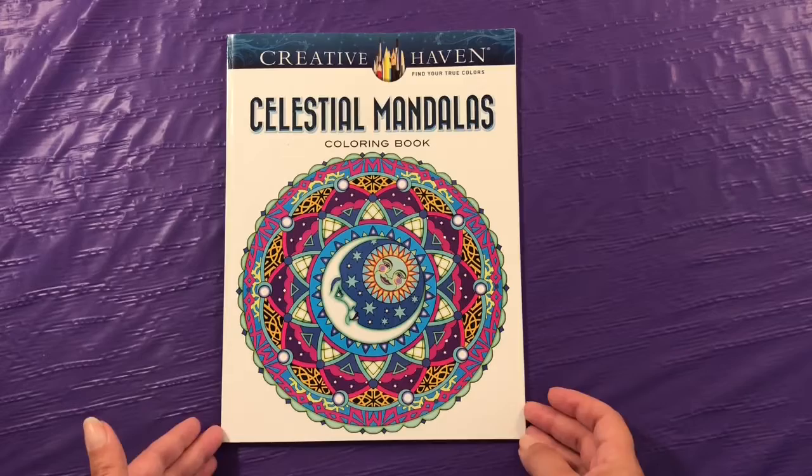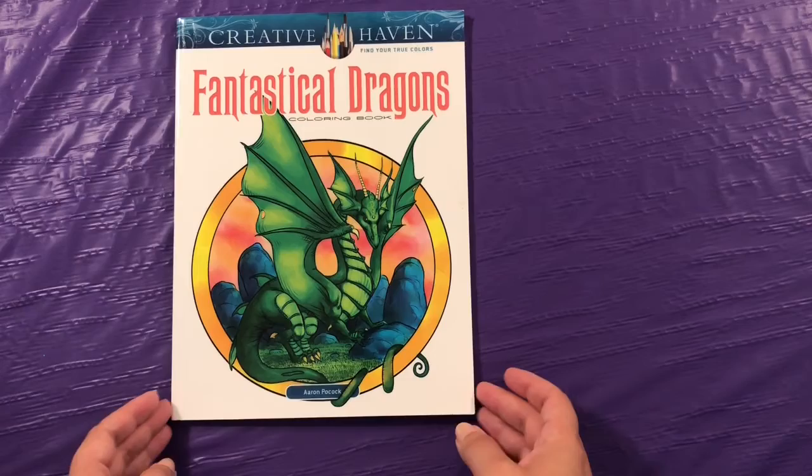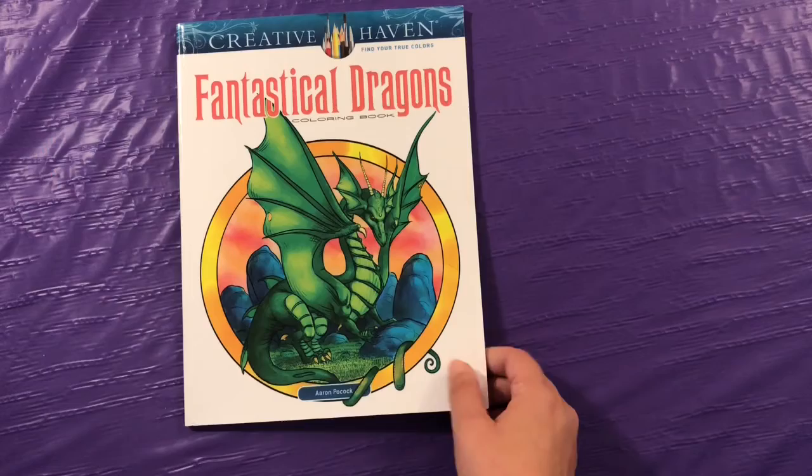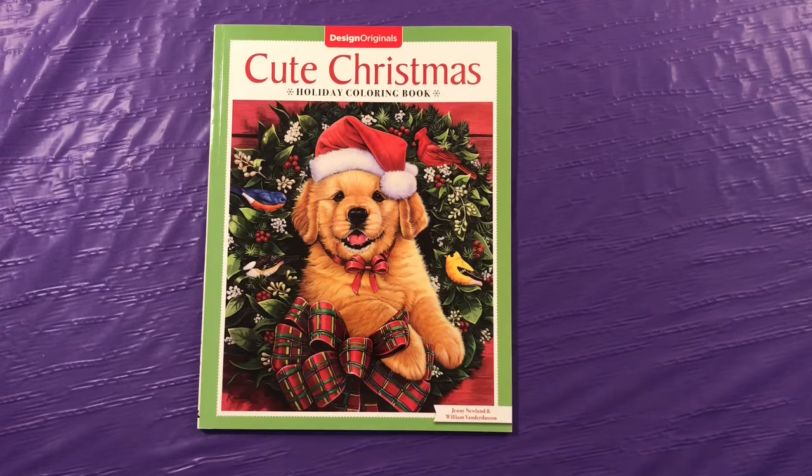This is Creative Haven's Celestial Mandalas. And Christmas Coloring Book from Design Originals by Thania McCardle. Fantastical Dragons, another Creative Haven Coloring Book. Cute Christmas from Design Originals by Jenny Nuland and William Vander Dassen. This one hasn't been colored in, so I'll be doing a flip-through of this one.